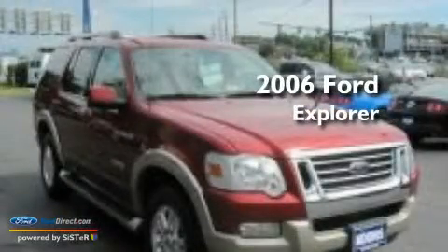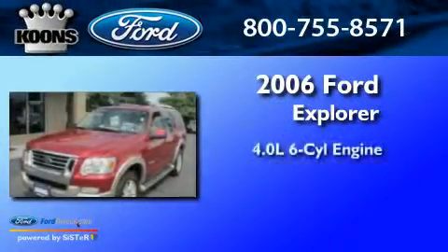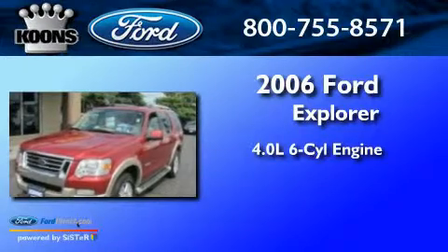This is a 2006 Ford Explorer. It features a 4.0-liter six-cylinder engine, a five-speed automatic transmission, and four-wheel drive.